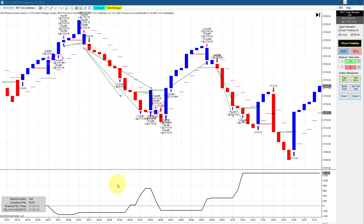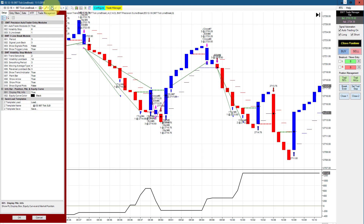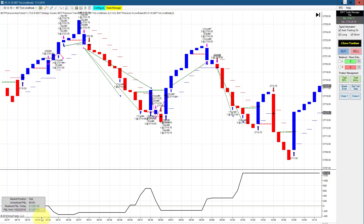Once again, the e-mini S&P on a 987 three-line break chart — the same scenario of small losers but larger winners. This did $1,287 for the day; our goal is $1,300, so we hit our goal with one tick of slippage.